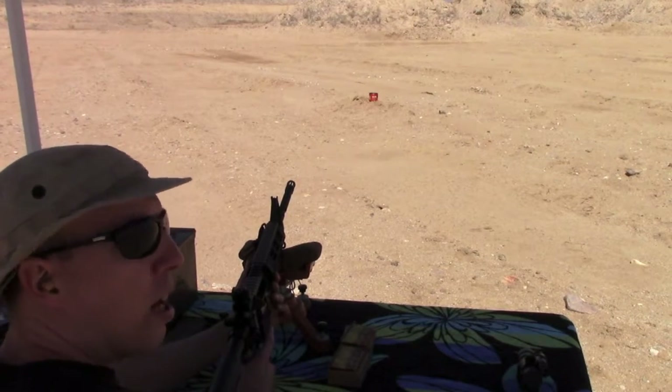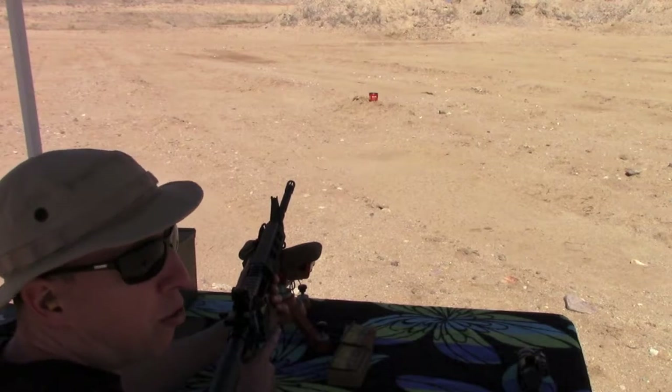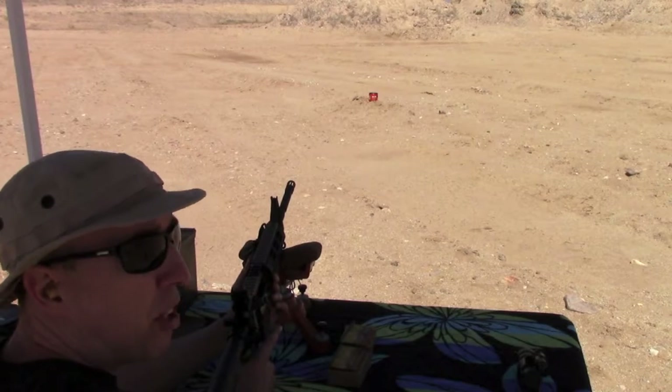Now let's do the XM-193. This is also a 55 grain bullet, so it's the same bullet weight, but this is a brass case and it's loaded to NATO 5.56 specs.